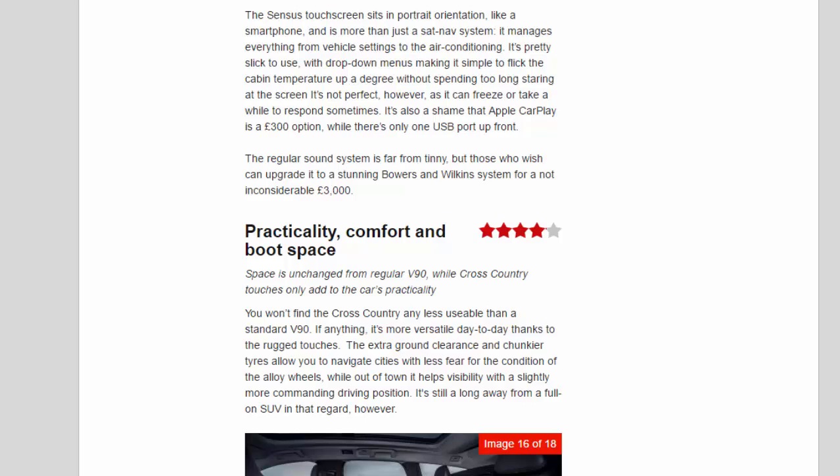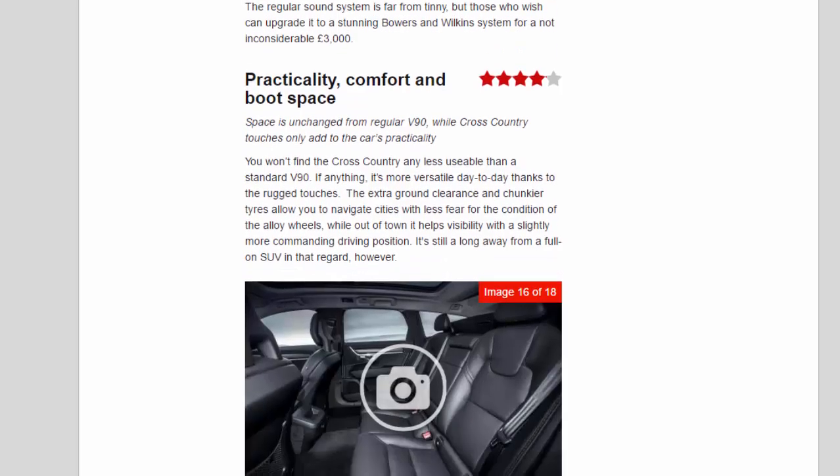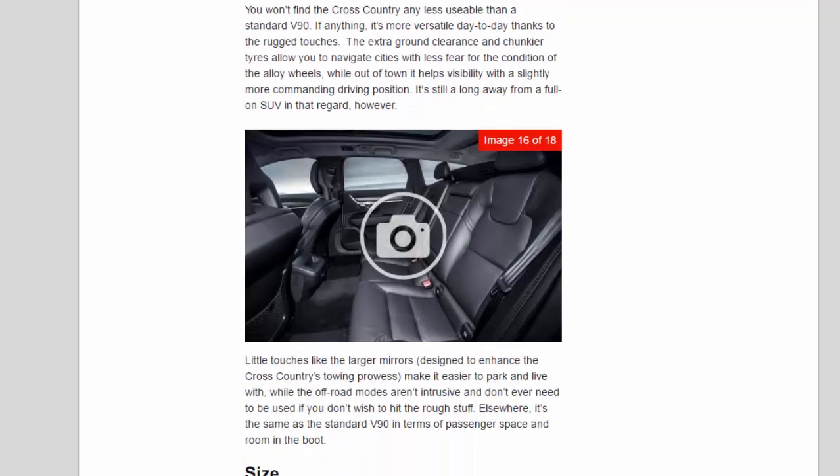Practicality, Comfort, and Boot Space — 4.1 Stars. Space is unchanged from the regular V90, while Cross-Country touches only add to the car's practicality. You won't find the Cross-Country any less usable than a standard V90 — if anything, it's more versatile day-to-day thanks to the rugged touches. The extra ground clearance and chunkier tyres allow you to navigate cities with less fear for the alloy wheels, while out of town it helps visibility with a slightly more commanding driving position. Little touches like the larger mirrors, designed to enhance towing prowess, make it easier to park and live with, while the off-road modes aren't intrusive and don't ever need to be used if you don't wish to hit the rough stuff.